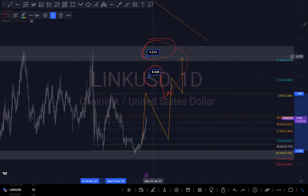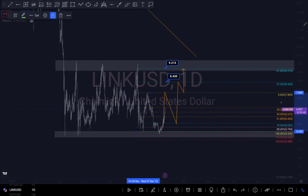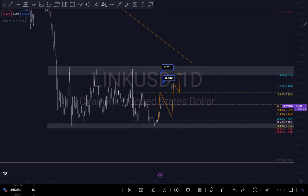If you look, we've been in consolidation mode — we have been consolidating for a long time within this zone right here, consolidating within this zone right here. We can see when price gets here it rejects.